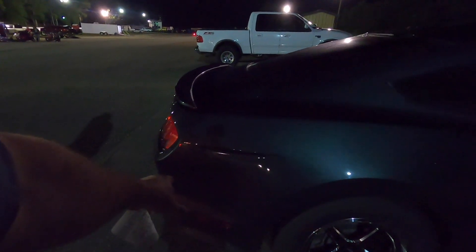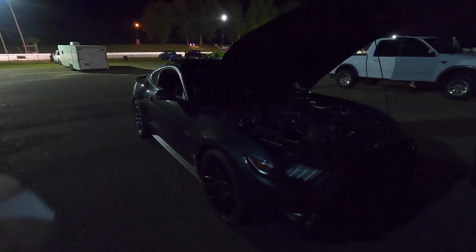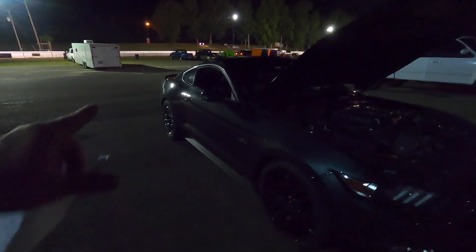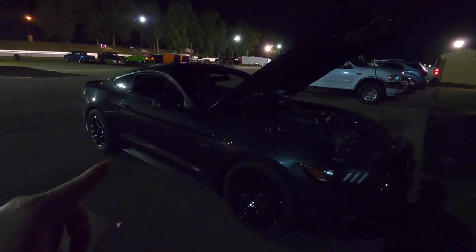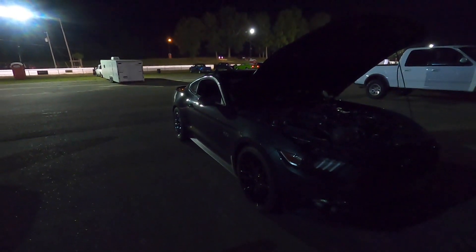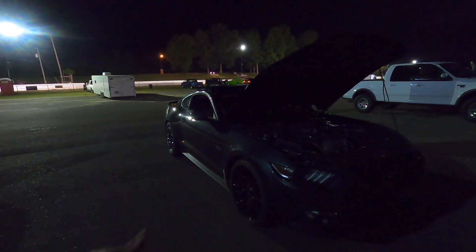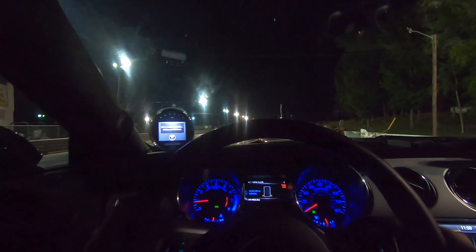Keep in mind, guys, this car still has the stock cat-back aside from the Roush mufflers, but the stock resonator is still there. We still have stock headers, stock cats — all that stock. We've got a premium car with a full interior and we're just now getting started with it. Going to make another pass here in a second. The 2-3 shift got a little fun out there but nothing unmanageable — stayed in it and rode it out.